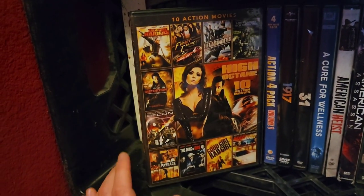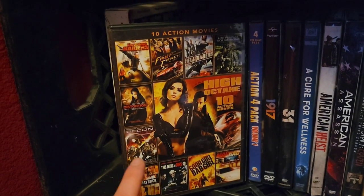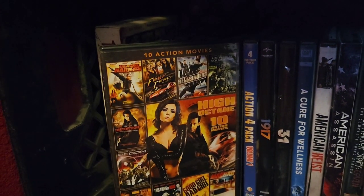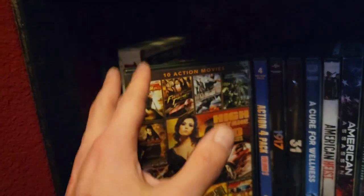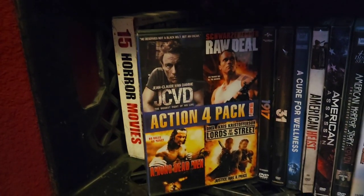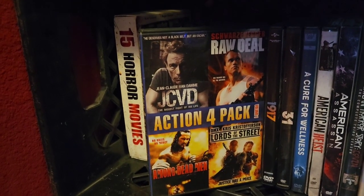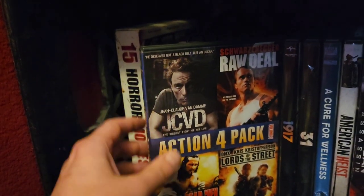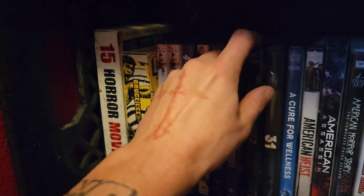Then we have this action pack — some crazy, cheesy, high-octane action films. Not all of them are the greatest; some are rip-offs of Starship Troopers or Fast and Furious. But if you're into mid to late 90s action, you're going to be on board. Then there's an action four-pack that includes Raw Deal, which is a good film. There's also a Jean-Claude Van Damme documentary — a very important person in my childhood, especially with Bloodsport, Hard Target, and a lot of his films.